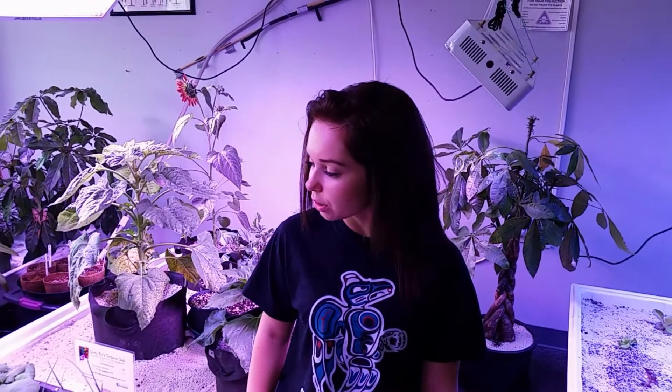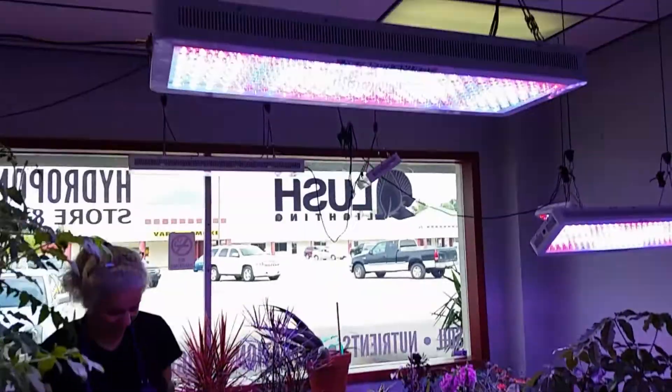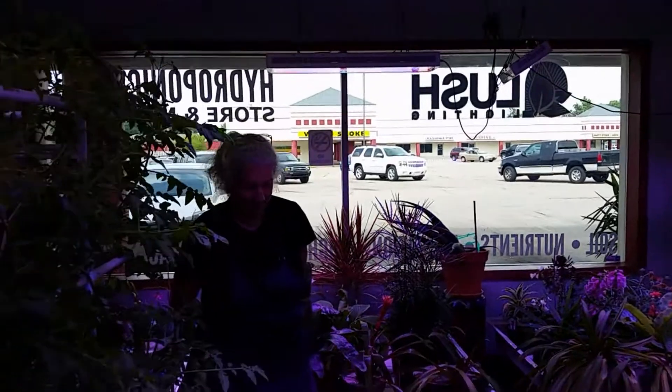Hi, it's Justice at the Lush Lighting hydroponic store. We are just three weeks in, growing radishes out of the Dominator 2XXL, and Julie is about to be the first harvester.